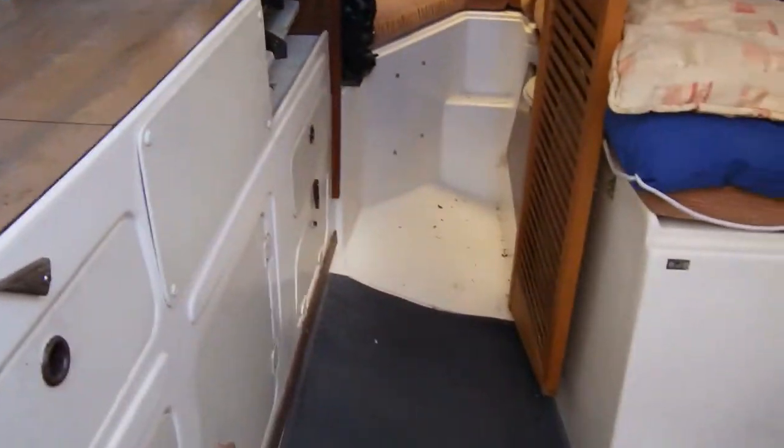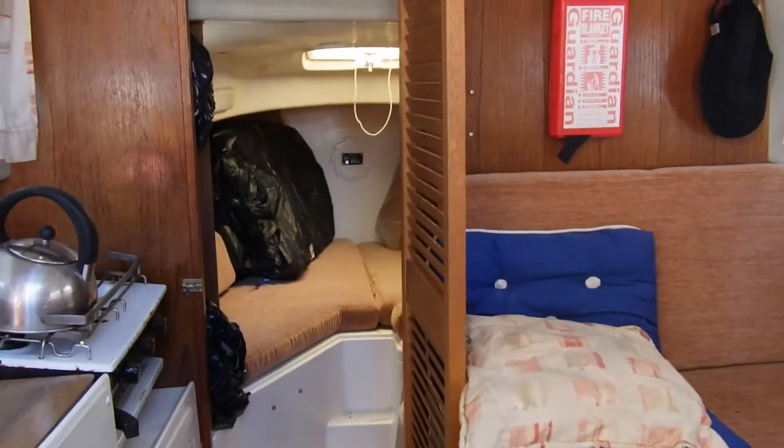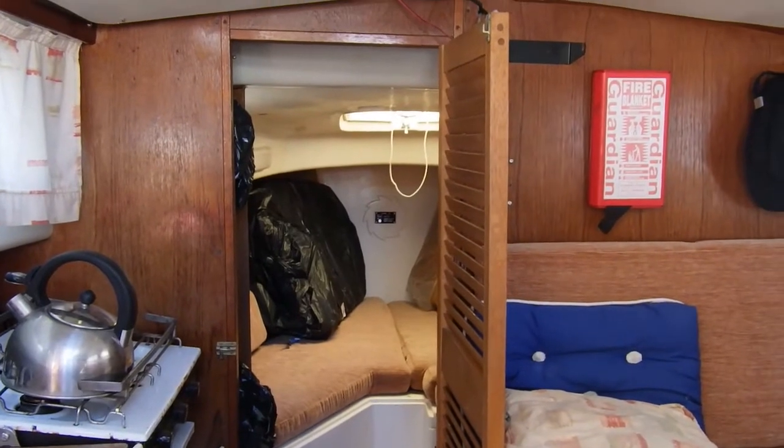So that concludes the interior tour of this Leisure 24. This has been Buckshed Cornwall. If you'd like to know more about this yacht, please do contact us.